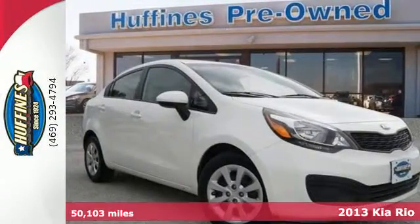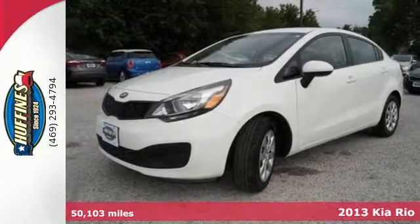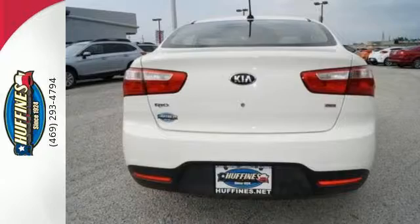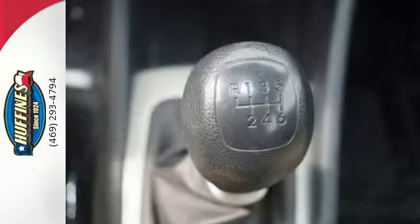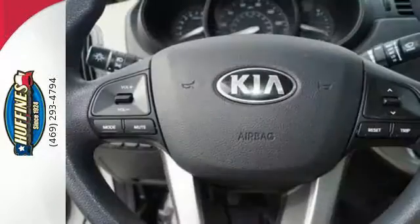It's a 2013 Kia Rio. Zip past countless gas stations in this fuel-sipping Rio. Imagine getting up to 40 miles per gallon while enjoying the comfort of air conditioning and the convenience of steering wheel controls. You'll also get a CD player to keep you entertained while your Rio does its part to help the environment.